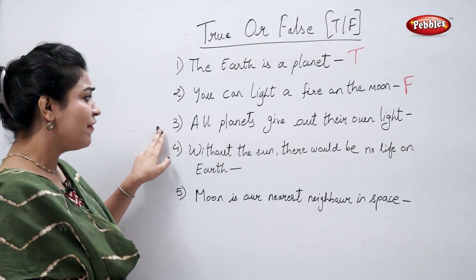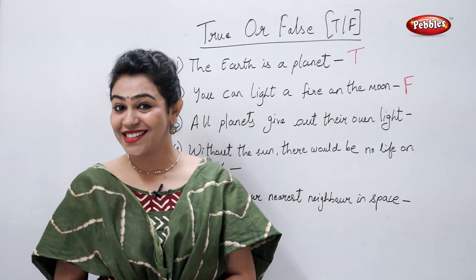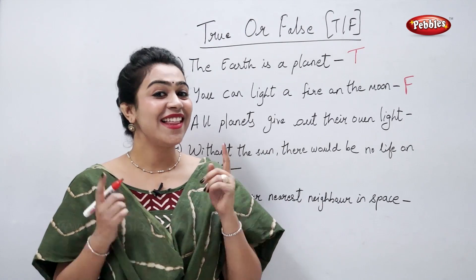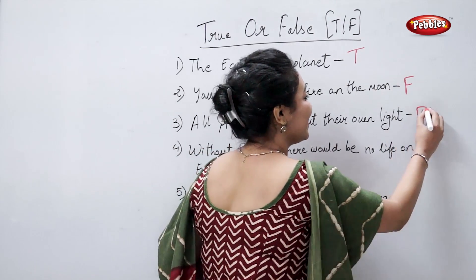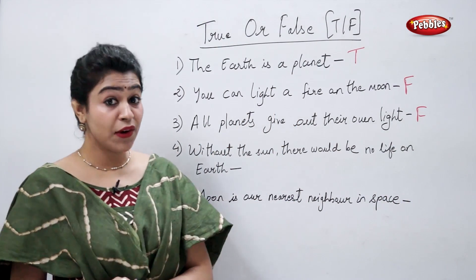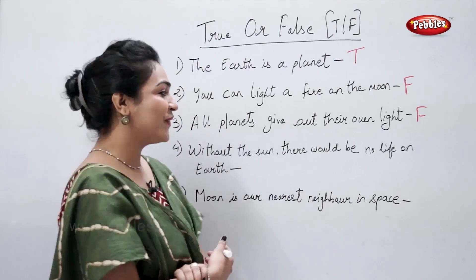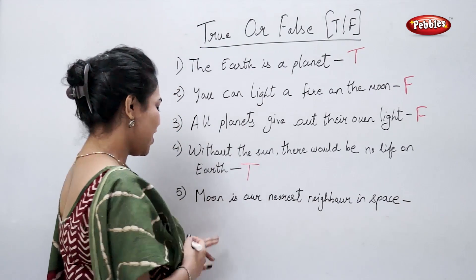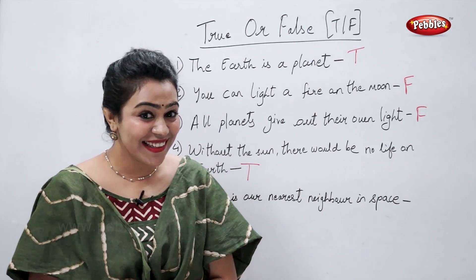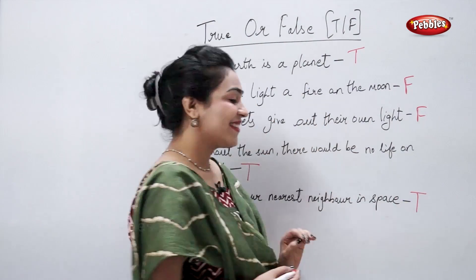All planets give out their own light — is it true or false? False. None of the planets give out their own light. Without the sun, there would be no life on earth — true or false? True. Moon is our nearest neighbour in space — true. Correct. True. Thank you.